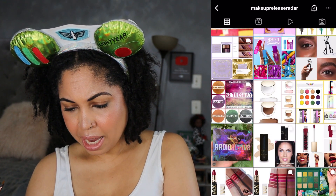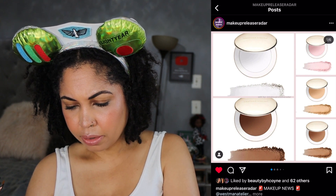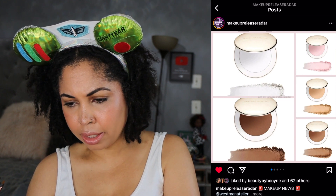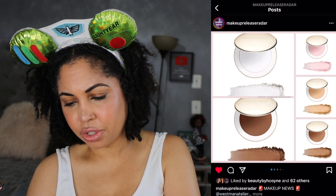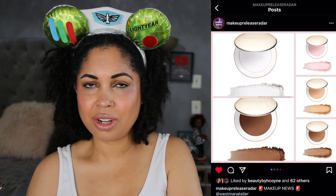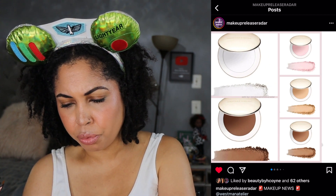We have a release from Westman Atelier — a skincare powder. I'm going to say no to this one right off the bat. Let's see how much it is — $75 each, so that's definitely a no. I always hear nice things about this brand but I don't know when I'll try it, so I'm going to move on.